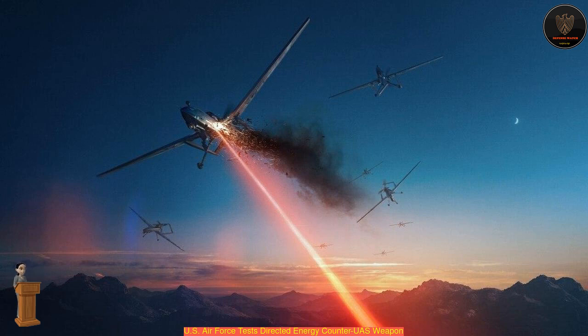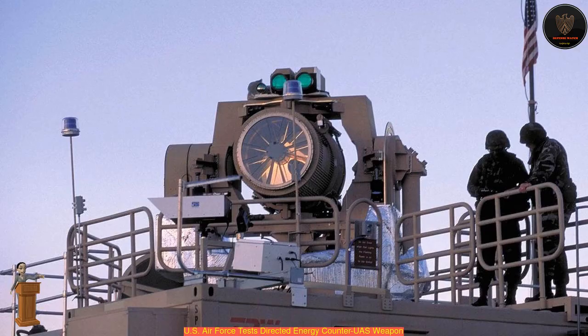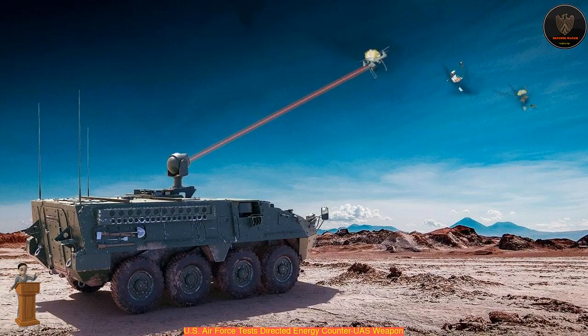The first phase of H-2 testing, which took place at the end of July 2020, was a limited week-long test to ensure basic functionality and lethality, and to determine whether the system was ready to enter the second phase of testing.